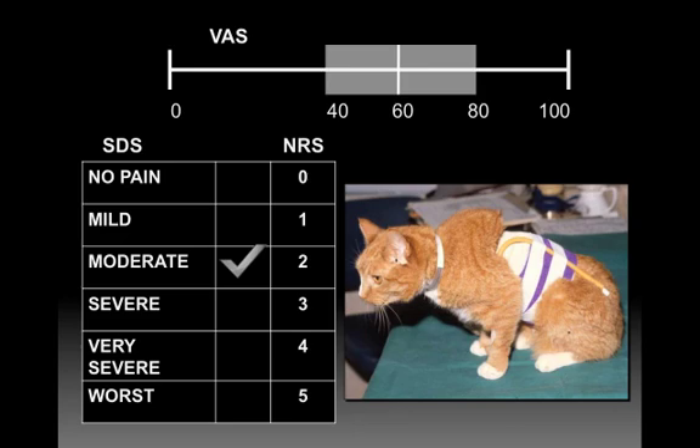Probably the best validated pain score for dogs is the short form of the Glasgow Composite Pain Scale. It really is one of the best scales available. A complete copy is in your handout, and you can download it from the Glasgow University website after signing a waiver, as it is a copyrighted document.